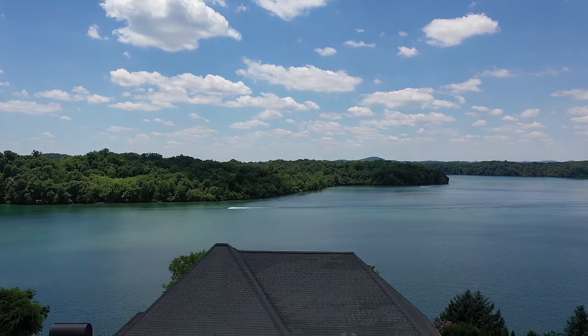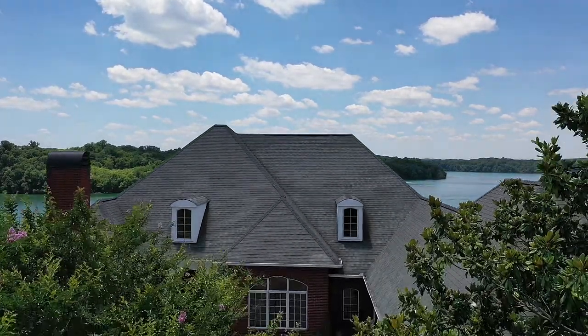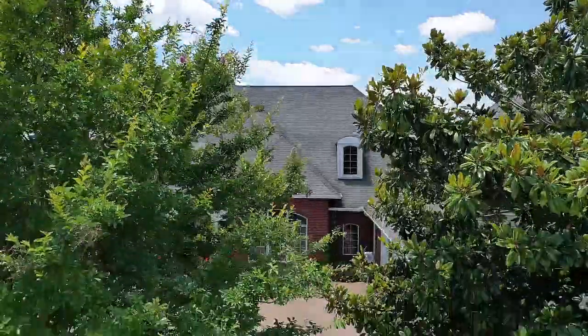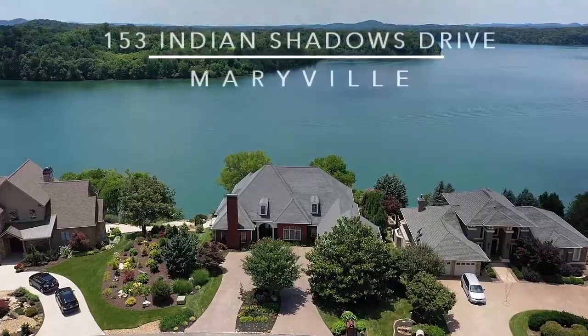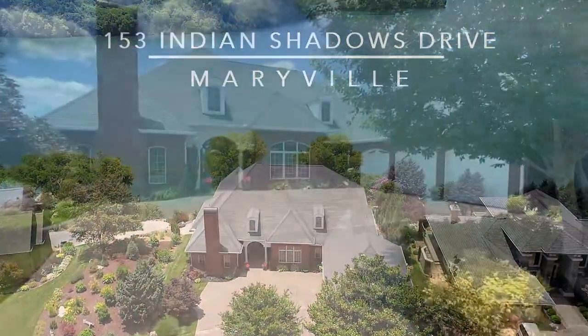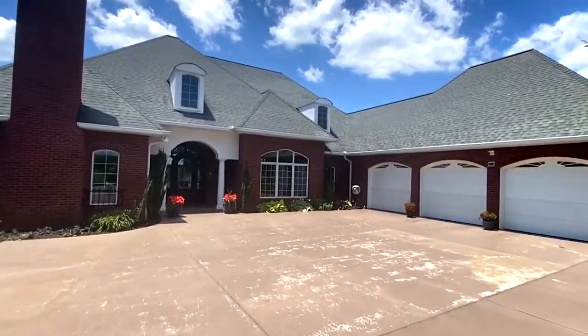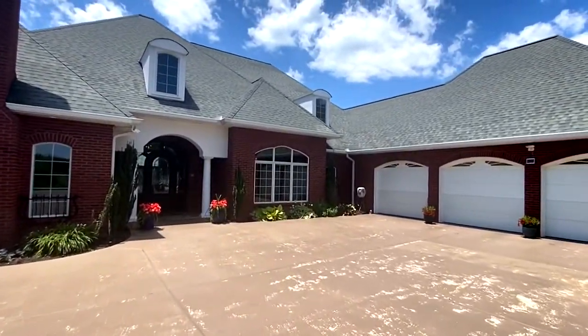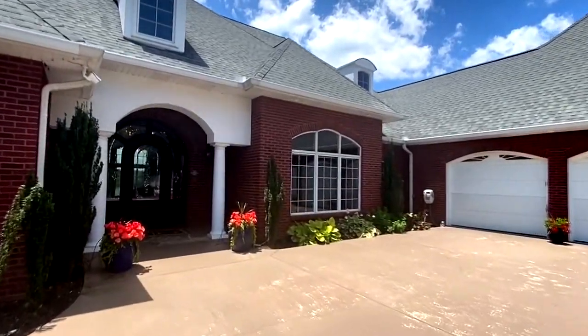On the shores of year-round Teleco Lake in East Tennessee is an executive mansion that you will truly appreciate. This is 153 Indian Shadows Drive, Maryville in Harbor Place. With four bedrooms, two convenient offices, and four and a half baths, you'll enjoy over 6,800 square feet of finished floor space on two levels.